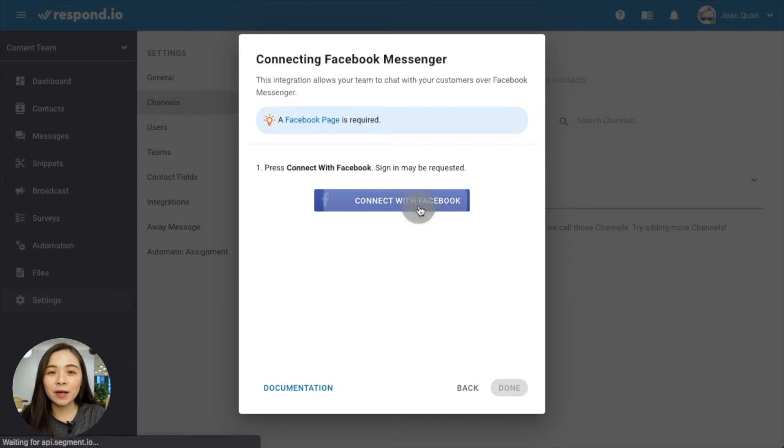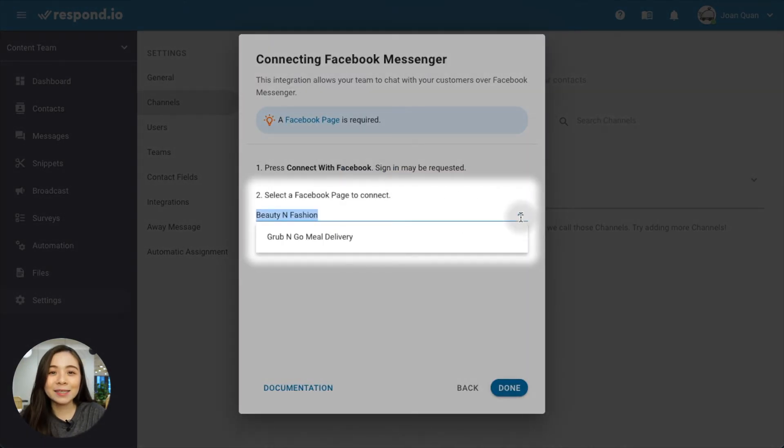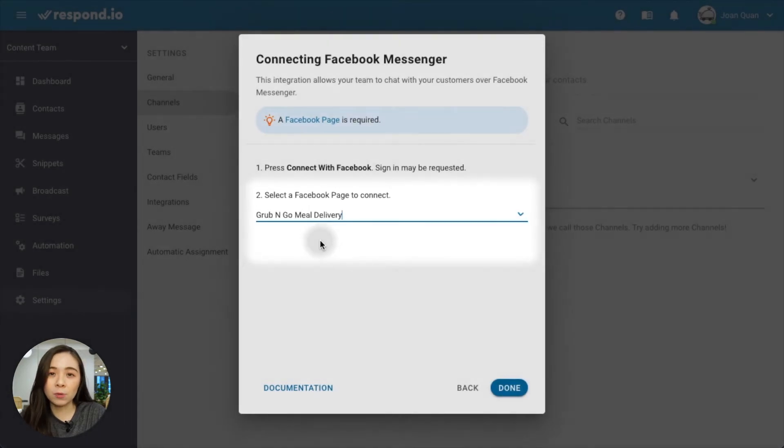In cases where you can't solve an issue within 24 hours, Facebook allows selected platforms like Respond.io to have up to 7 days to reply. All you have to do is start a free Respond.io account and connect your Facebook page. Connecting your account is as easy as signing in to your Facebook account and selecting the page you would like to connect in the Options drop-down. Then press Done to complete the setup.